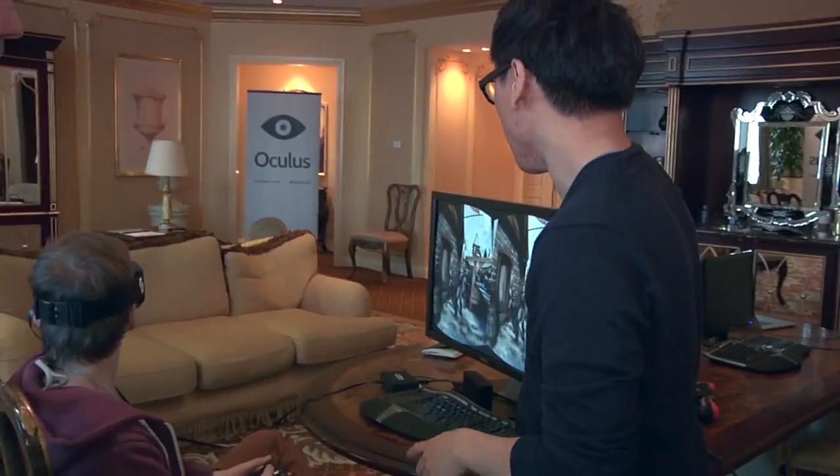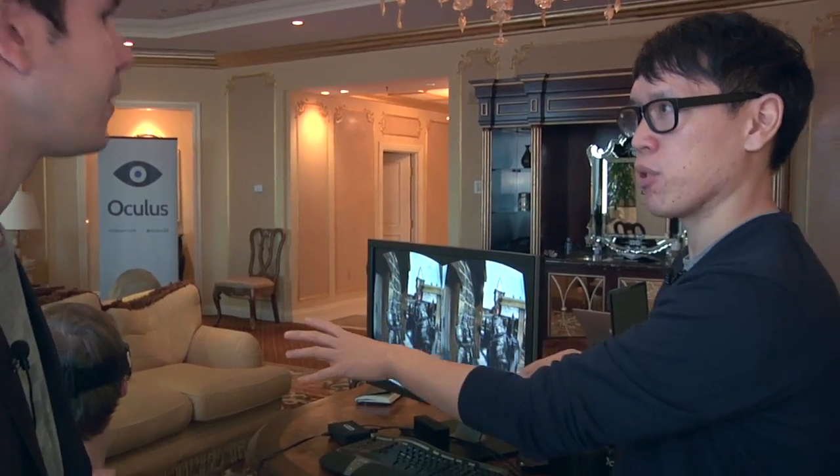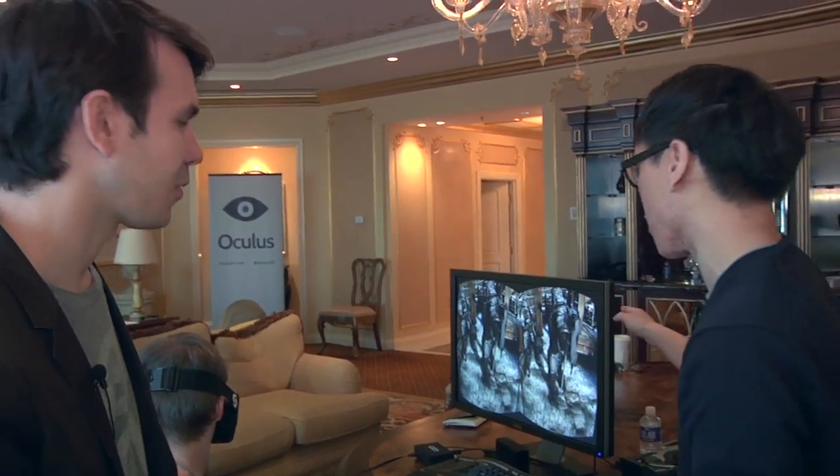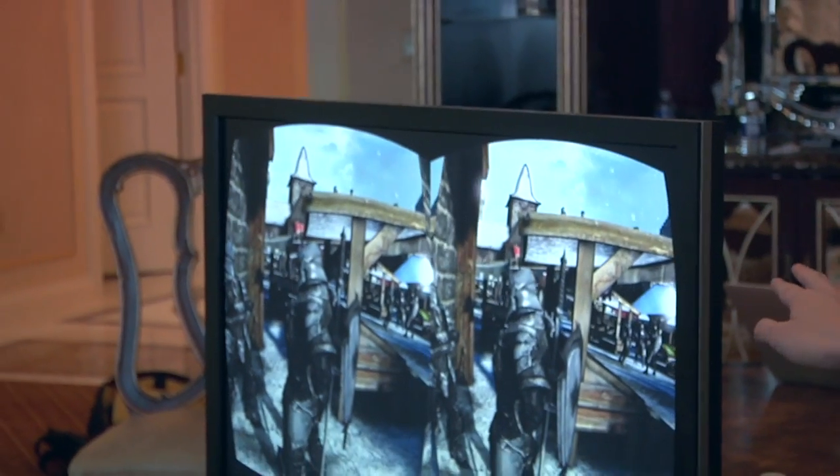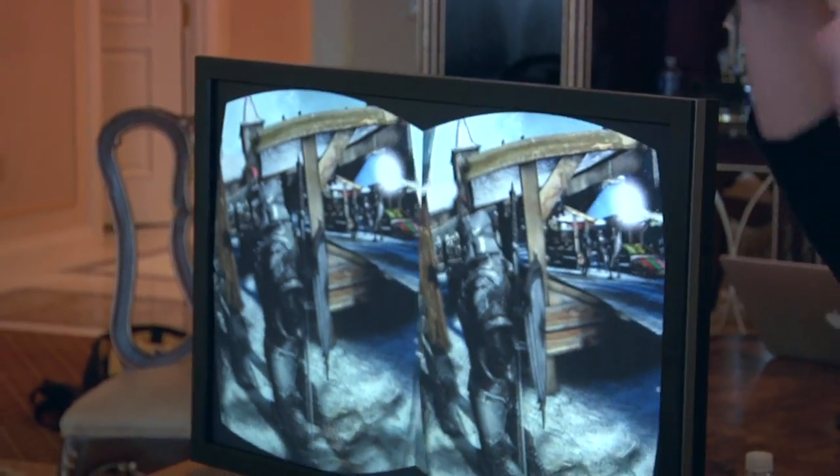This screen — what's on this monitor right now — is what's being rendered on that 5.6-inch screen. On the device, it's going to be a little bigger. The lenses will not show the black bars around it, and it corrects the distortion in-game.